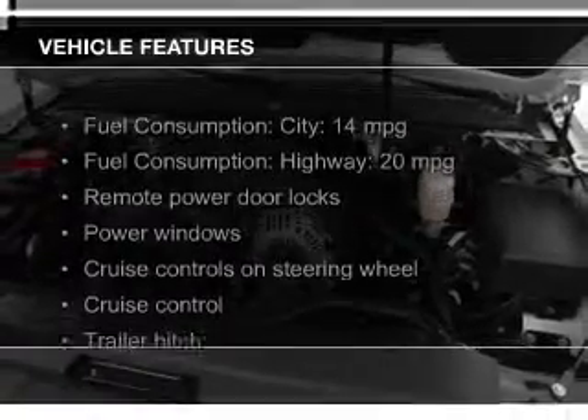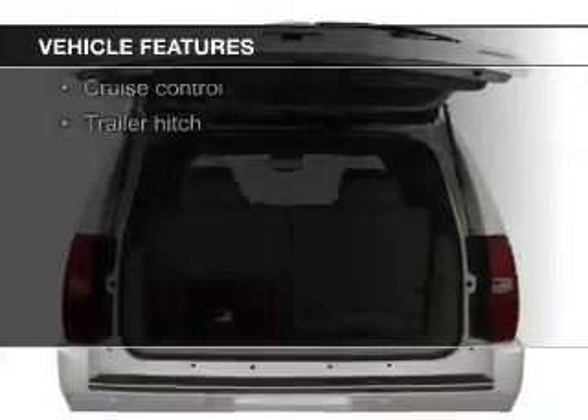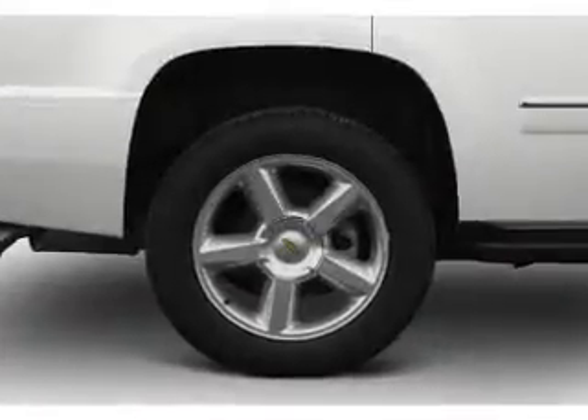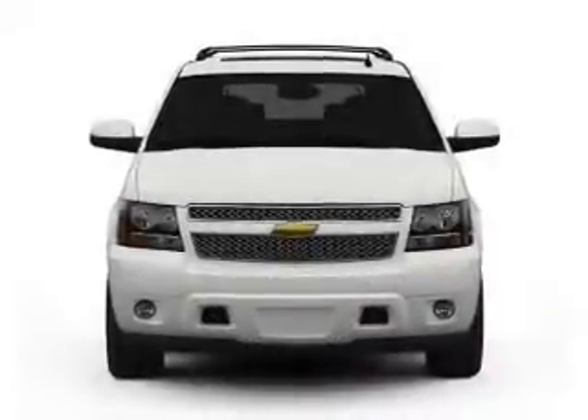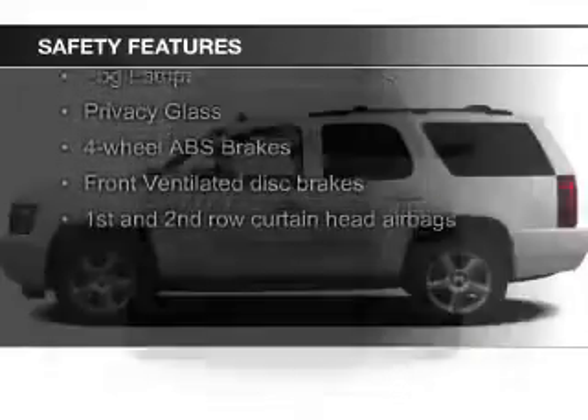The features include a sunroof, leather seats, Sirius XM satellite radio, digital audio input, remote start, steering wheel controls, a DVD system, trailer hitch, aluminum rims, and dual temperature controls.